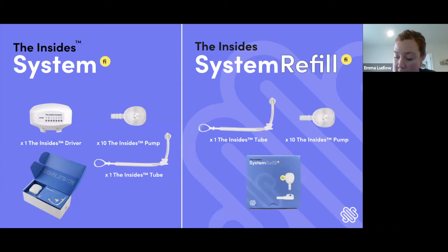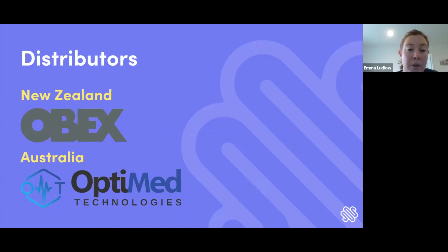This product is commercially available, and upon ordering the system, full training and training portal support is provided for the stoma therapist and other healthcare professionals involved in the patient's therapy. In the starter kit you get an Insights driver with the power pack, 10 Insights pumps, and the Insights tube. The patient changes the Insights pump every three days in line with their ostomy appliance changes, and the tube is there for the healthcare professional to manage. Subsequent refill packs can be ordered for the length of therapy and contain one tube and another 10 Insights pumps. Our exclusive distributors are OPEX in New Zealand and OptiMed Technologies in Australia.